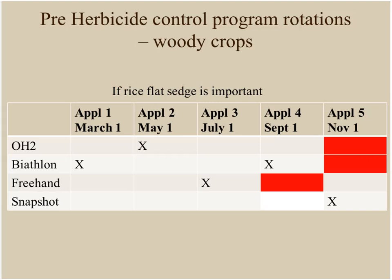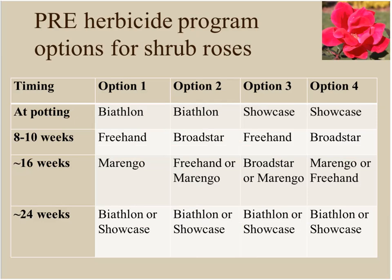For a rotation when rice flatsedge is a problem: knowing it comes on in May, June, and July, you'd start with Freehand — which is by far the best treatment on rice flatsedge — while OH2 also works well on it. You can then follow with a Biathlon application in September. At that point you may have used up all your oxofluorfen for the year, so adjust accordingly.